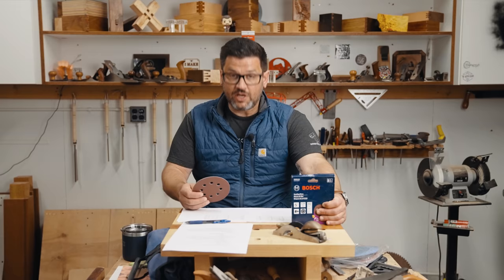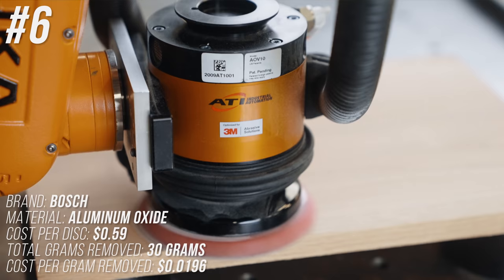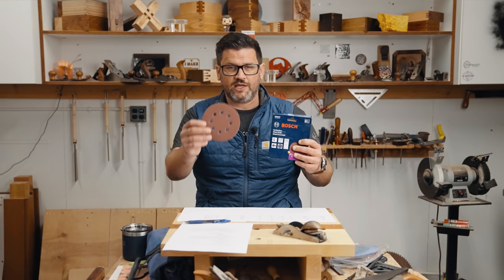Coming in at number 6 is Bosch — one that has definitely been reformulated since our last test, where it barely cut at all. It still did poorly in total grams removed at 30 grams, but because it's so cheap at 59 cents per disc, it came in at 1.96 cents per gram removed.